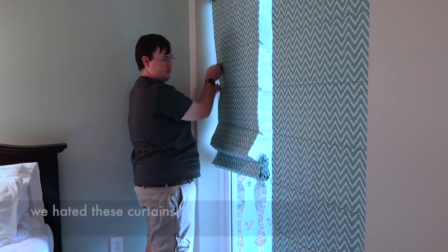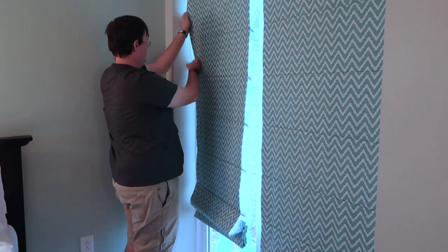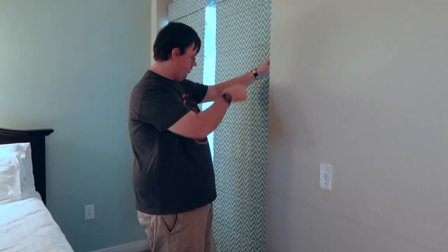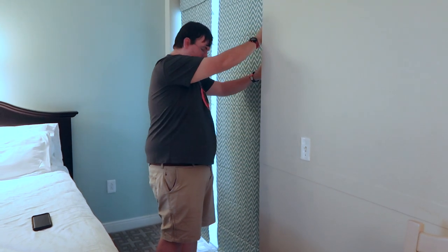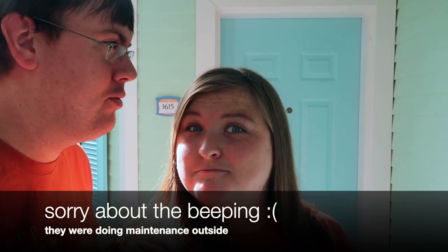I'm so excited! Good morning, good morning! Hello from our Old Key West deluxe studio room. Come on, let's go take a look. Welcome to my crib, yo.